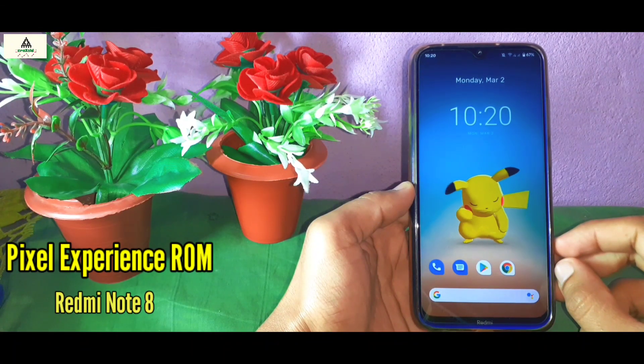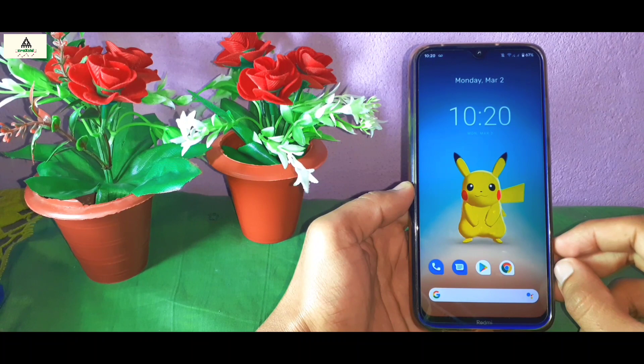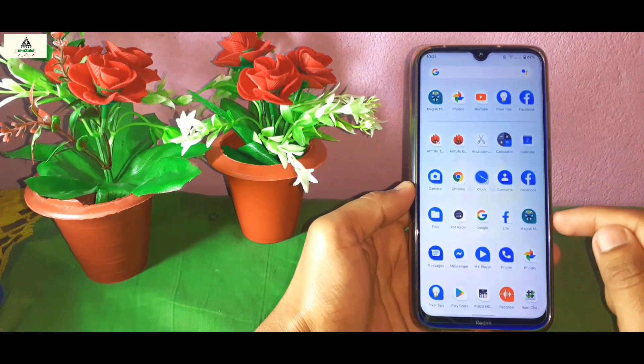Pixel Experience ROM on Xiaomi Redmi Note 8. Hello and welcome guys, welcome to Crackstore YouTube channel. Today in this video I am going to do the review of Pixel Experience ROM on Xiaomi Redmi Note 8. I will show you the specifications, features and other things of this Pixel Experience ROM. So without wasting time, let's get started.